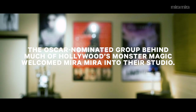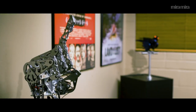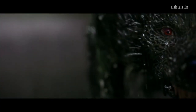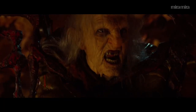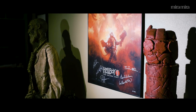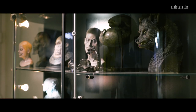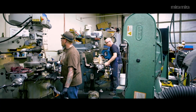My name is Mike Elizalde and we're at Spectral Motion. It's a company that my wife and I created several years ago and we're dedicated to creating special effects for films, television, commercials, for the entertainment business at large. But we've also become more involved with other areas, so we're really a multi-tiered design studio.